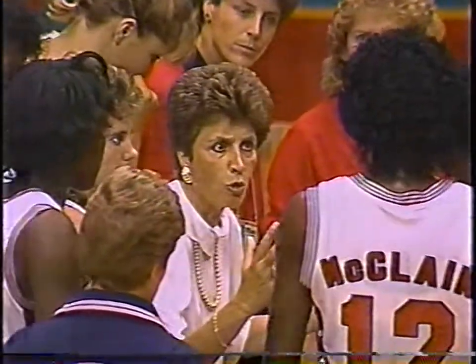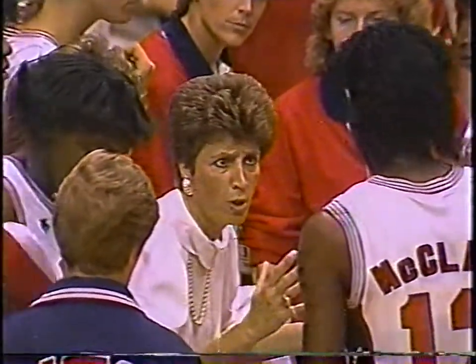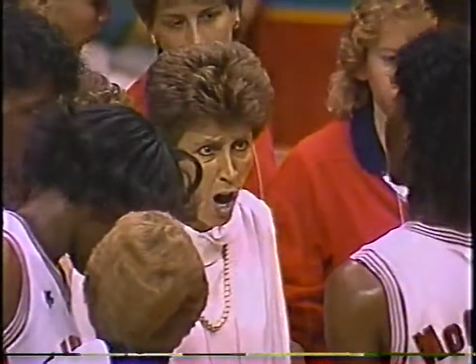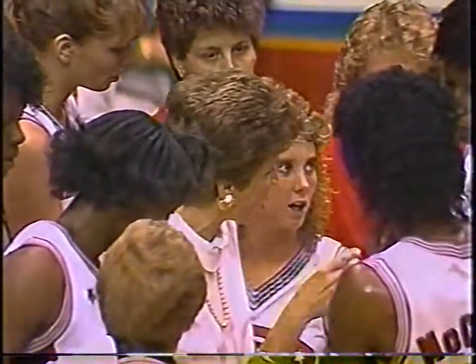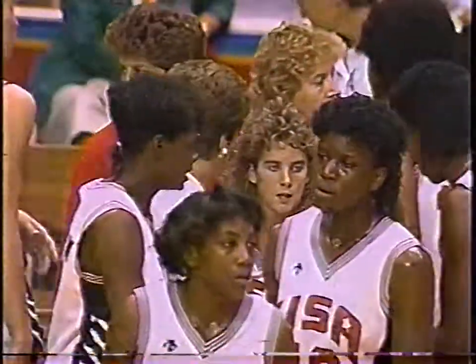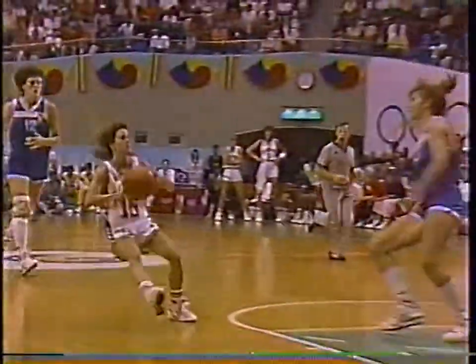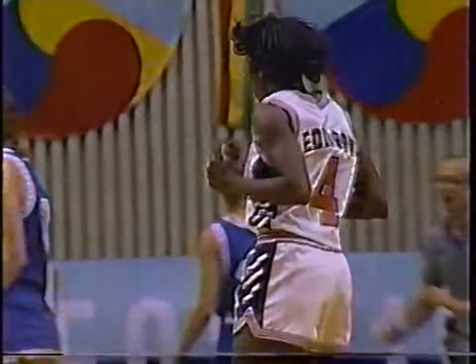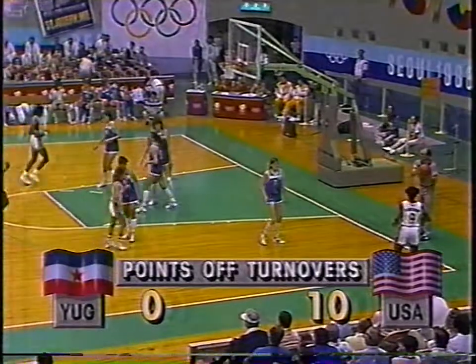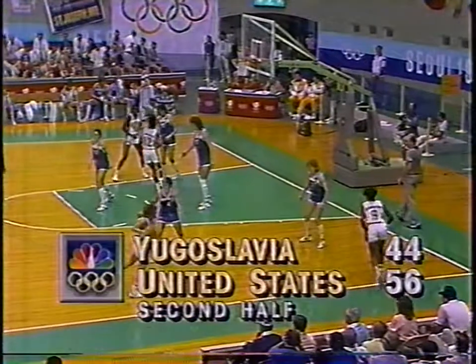Kay Yow, a woman who has battled cancer and is now battling to bring back the gold medal that the U.S. won in 1984. She coached this team, many of these girls, in Moscow - it was a rare win for the U.S., beating the Soviets in Moscow. Teresa Edwards has had a sensational second half with the jump shot. Edwards from the University of Georgia and Cairo, Georgia. The Yugoslavs make the mistake and they've paid for it with 10 points.